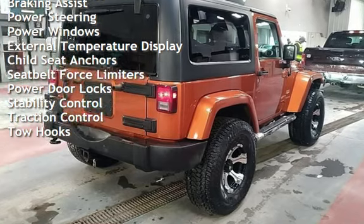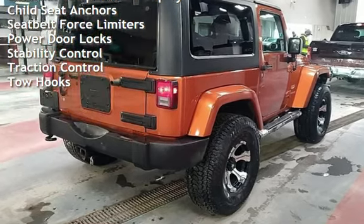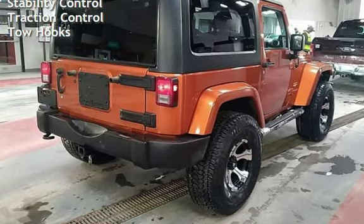Additional features include power windows, external temperature display, child seat anchors, seat belt force limiters, power door locks, stability control, traction control, and tow hooks.